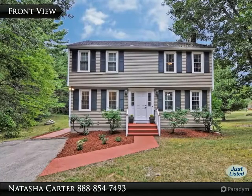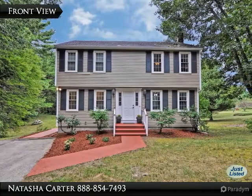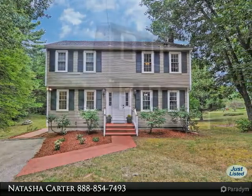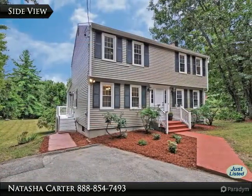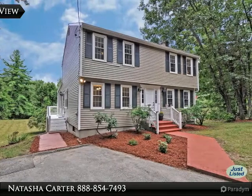This is Natasha Carter with EXP Realty. Please enjoy my virtual tour of this beautiful property. This tastefully updated colonial is sited on an estate-like two-acre lot on a scenic country road.